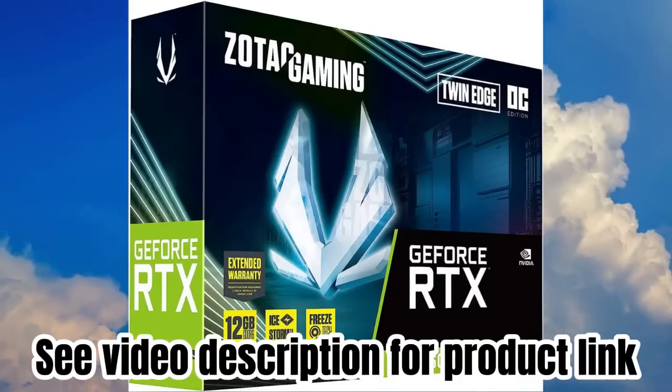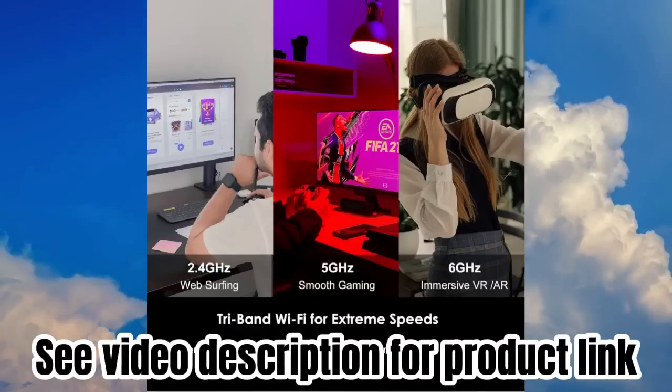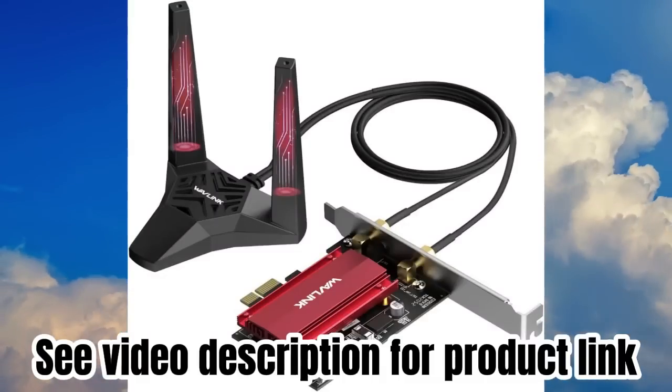This Wi-Fi 6E network card supports the latest 802.11AX technology such as OFDMA, MU-MIMO, 1024 QAM, Target Wake Time (TWT).